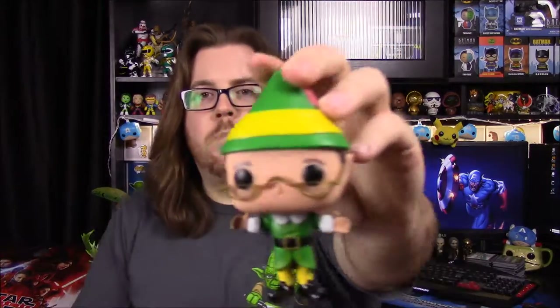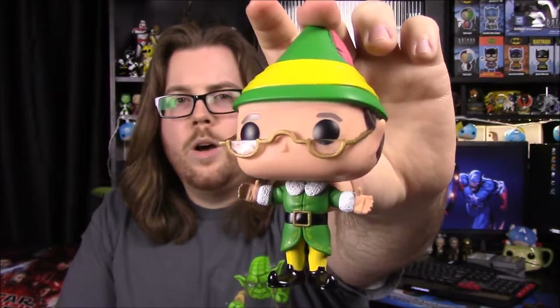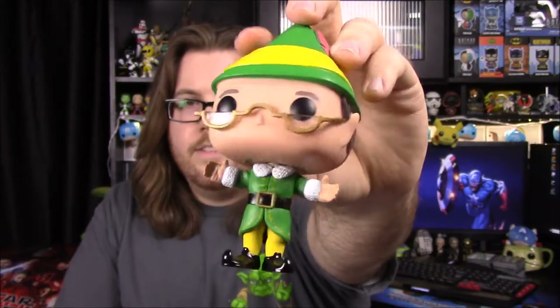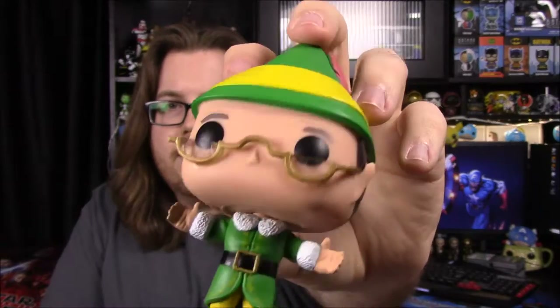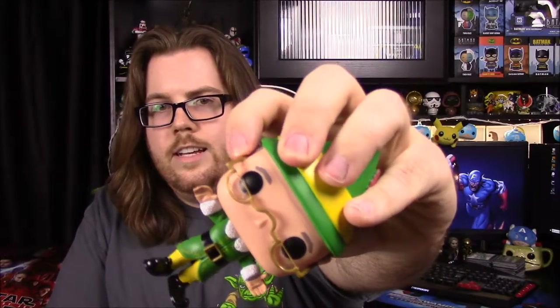Next up, to go with Buddy, we have Papa Elf. I believe it was Bob Newhart who played him — he's Professor Proton on Big Bang Theory. He's dressed just like Buddy. I'm not sure what his hands are supposed to be doing, unless it's like he's going in for a hug. He's got old half-moon glasses to make him look older, and gray or brownish hair. One side of the glasses is falling off, which is annoying since it's new.